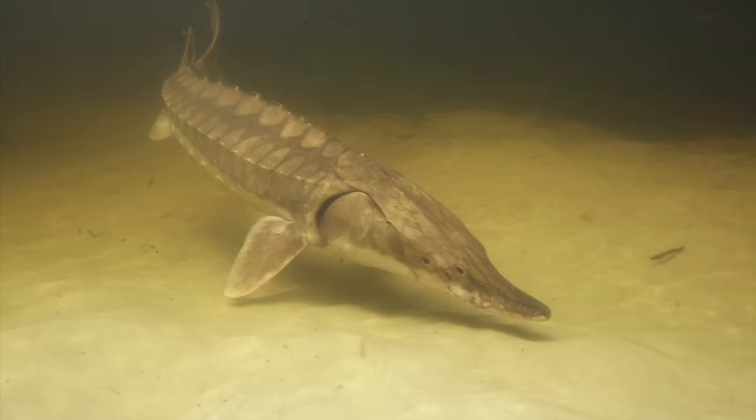Dr. Kansulek: They make clicks, and those clicks travel a long way underwater. It lets the other sturgeon know that this is the area where everybody is and you need to be over here with the rest of us clicking away. A sturgeon glides along a riverbed.